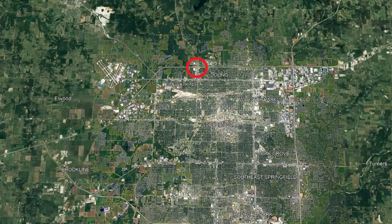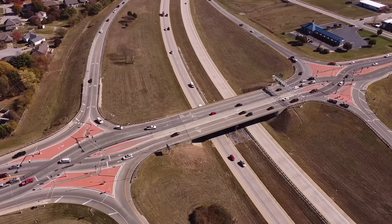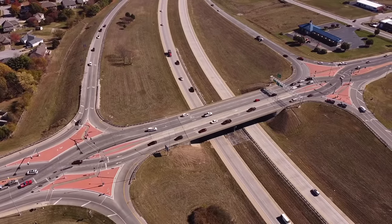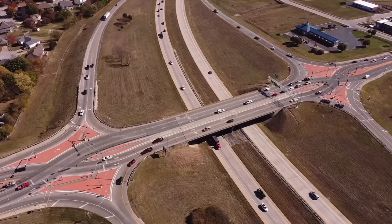This new design saw extreme traffic improvements directly after being built. Left-hand turn crashes were completely eliminated, but that wasn't the only thing. Right-angle crashes were reduced by 72%, rear-end crashes were reduced by 29%, and total crashes were reduced by 46%. All this for a completely new interchange design that caused a lot of confusion for drivers who had never experienced it before — and even with that, it still caused significant improvement.